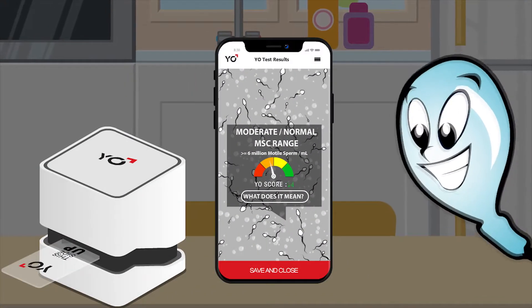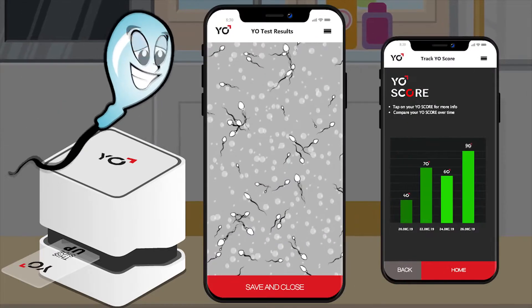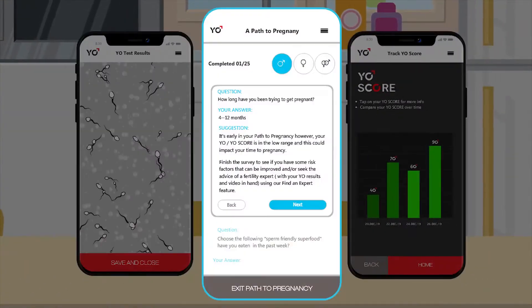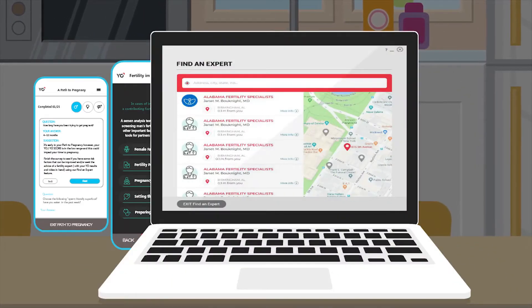In minutes, you receive a motile sperm concentration, a Yo score quality ranking, and a live video of your sample. Based on your results, Yo provides detailed recommendations, fertility improvement tools, and other resources to assist the reproductive journey.